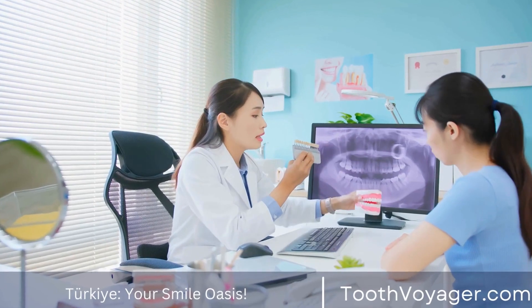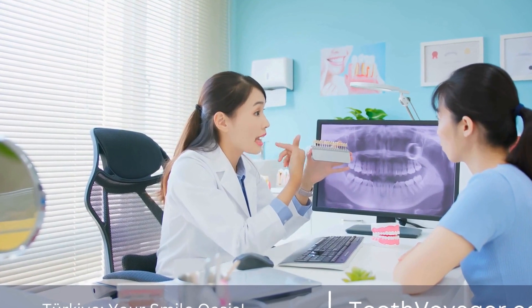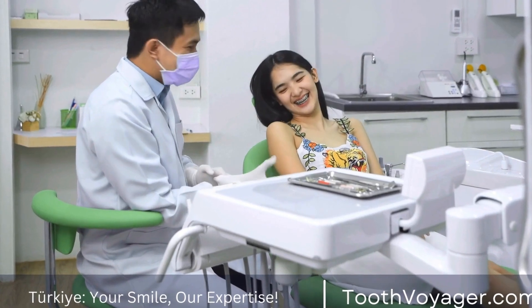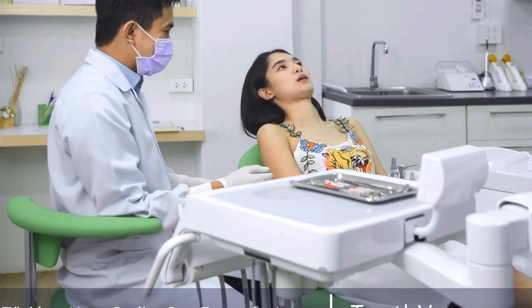With its competitive prices, high standard of care, and experience in catering to international patients, Turkey offers a cost-effective solution for your dental needs. However, it is important to do thorough research, read reviews, and consult with a dental professional before making a decision.